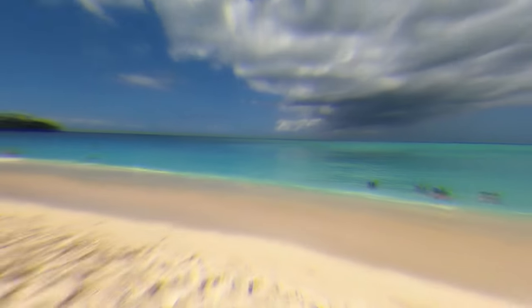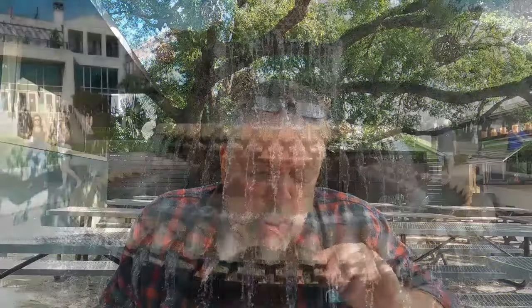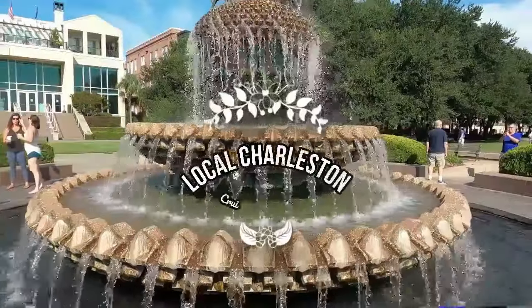But when you walk inside you're going to be transported to the Far East. The interior is all imported from China and they have an amazing Chinese menu, and we're here to have dim sum. Let's check it out. I'm a Charleston native. I love to go on cruises, travel to amazing places and enjoy local cuisine. This is local Charleston.